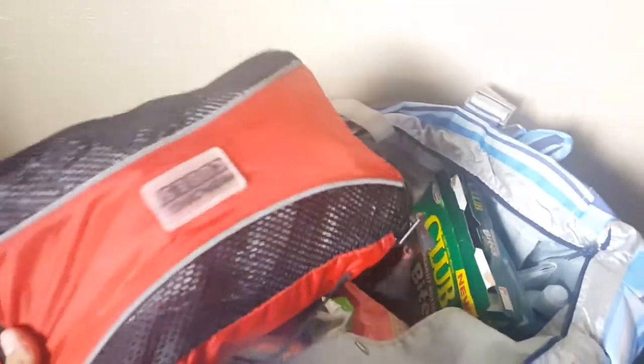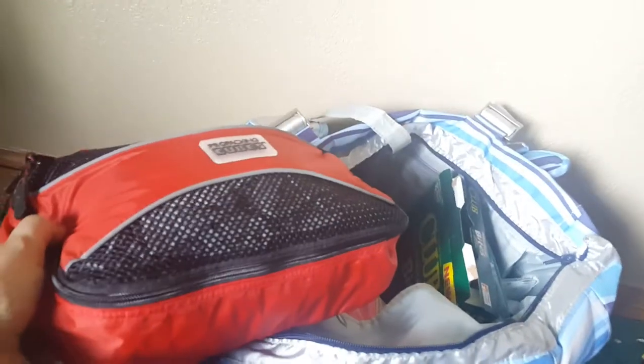Next, another pro packing cube — not their smallest size. I have a light jacket for myself and a windbreaker for my daughter in there. I did use my jacket yesterday.